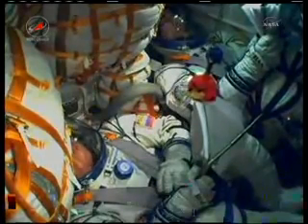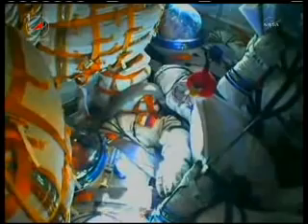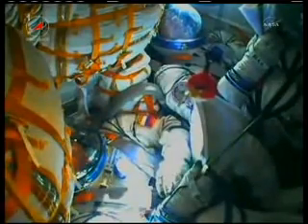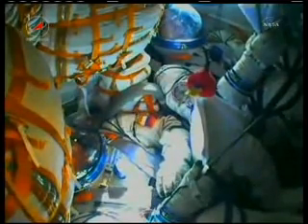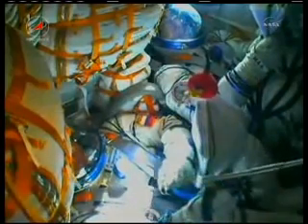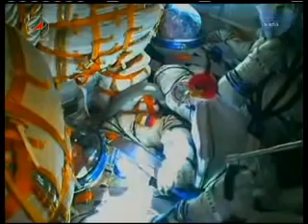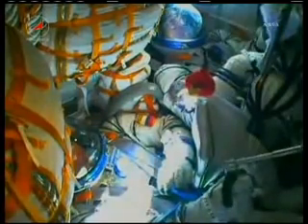Stage two thrusters operating nominally. Everything's okay on board, the crew feels great. We confirm the jettison of the fairing. Two minutes 55 seconds into the flight, the escape tower and launch shroud have been jettisoned.